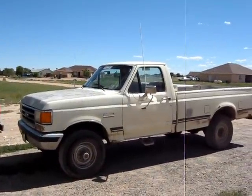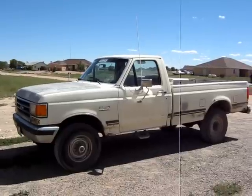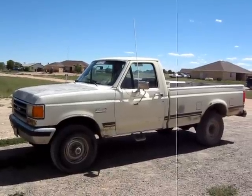Except for that one — the Bronco 2 — which has just had the hell beat out of it and been to hell and back a few times.